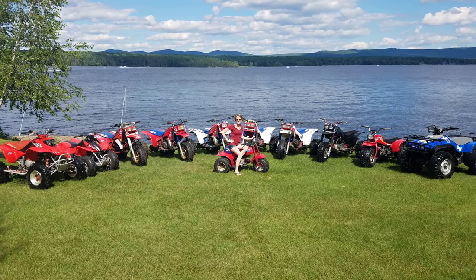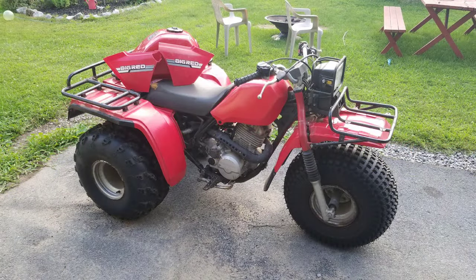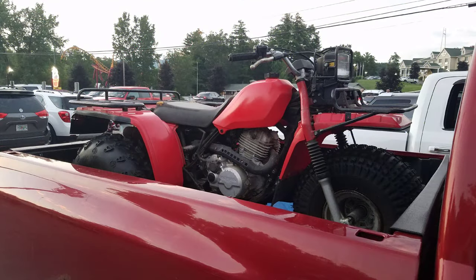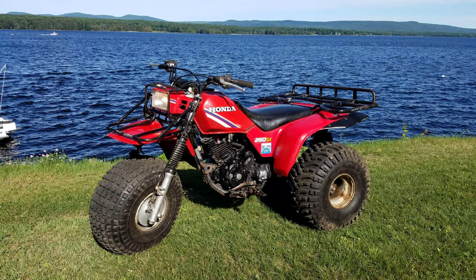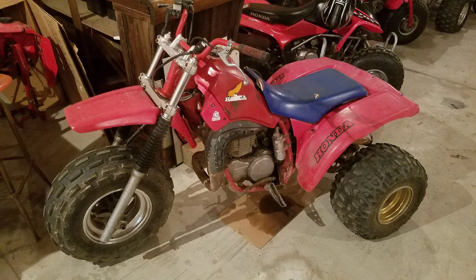I started lining them up on the front lawn — this was the summer of 2017. Then I got my first Big Red 250ES, an 87 — it had been a sheriff's machine. And a 250SX 1985 that a buddy of mine brought home for me. And they're not all sexy — sometimes I bring home some roachy ones, like this 185 and this air-cooled 250R.